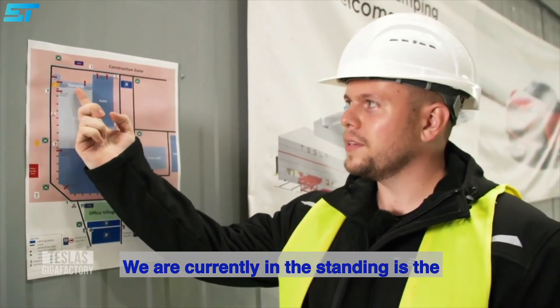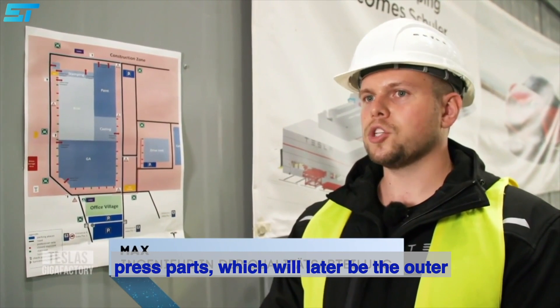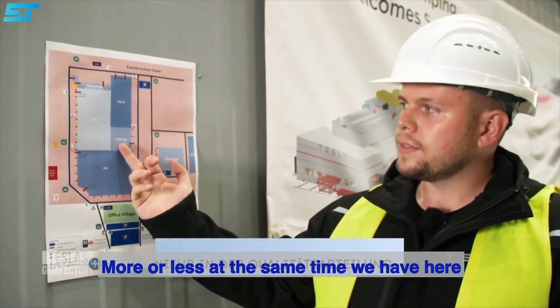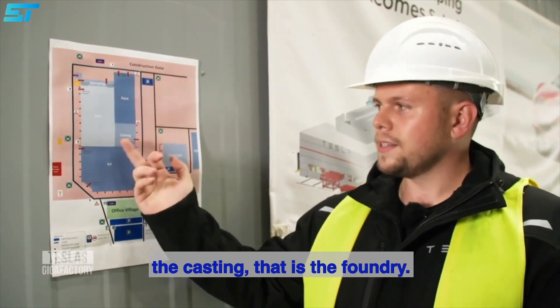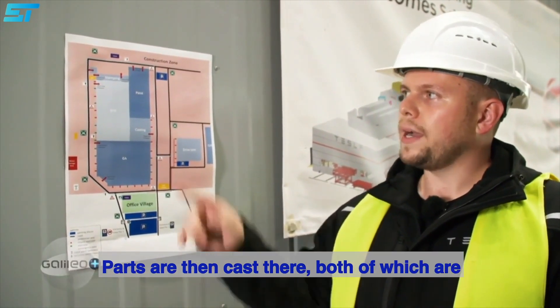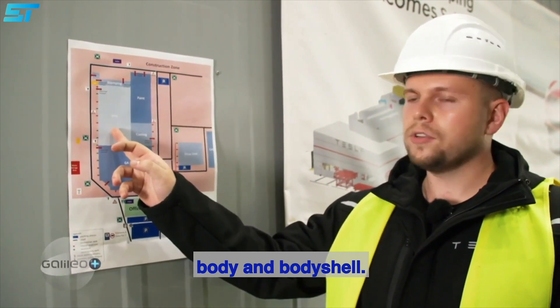Wir befinden uns aktuell im Stamping, das ist das Presswerk. Hier werden die Pressteile gefertigt, die dann später quasi auch die Außenhaut des Fahrzeugs sind. Mehr oder weniger zeitgleich haben wir hier das Casting, also die Gießerei. Da werden dann Teile gegossen, die dann beide zusammen im Karosserie- und Rohbau zusammengefügt werden.